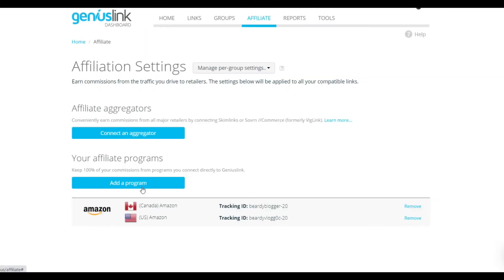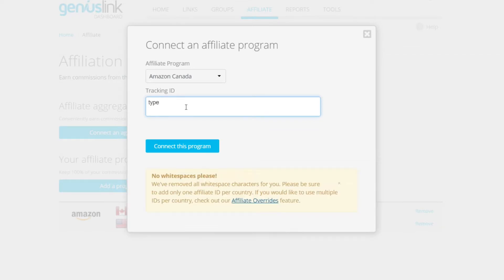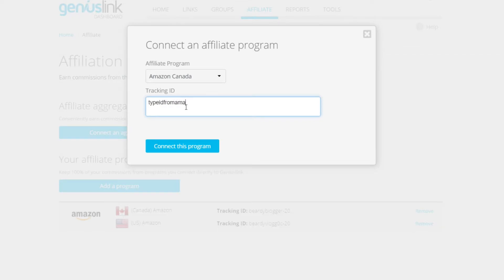Fortunately, if you've been using Genius Links — and you should start now if you haven't already — all you have to do is log into Genius Links and update your connected Amazon ID, which you do by following these easy steps. And that's it. All of your Amazon links have been updated. Hours and hours were saved, and much rejoicing was had.